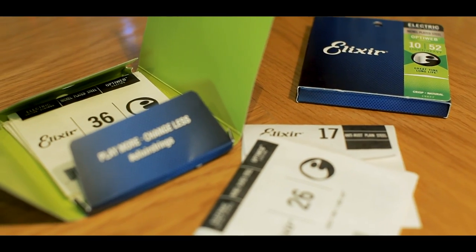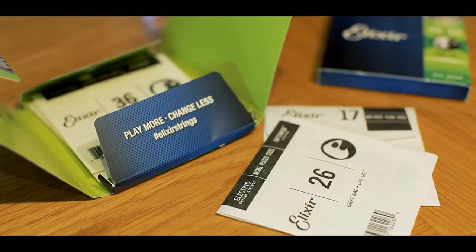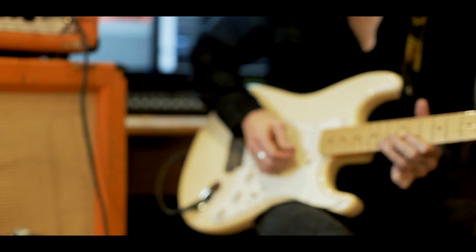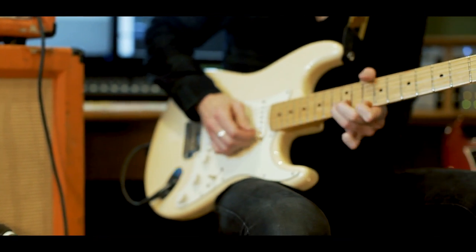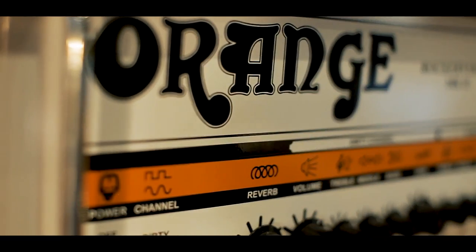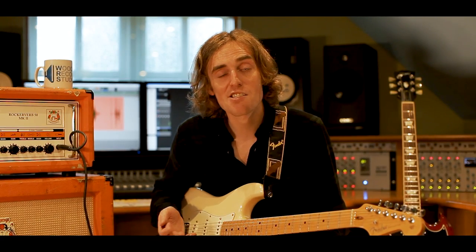With that in mind I've come here to one of my favourite places in the whole world — this is Woodbury Recording Studios in Essex. I'm going to give these strings a decent road test.